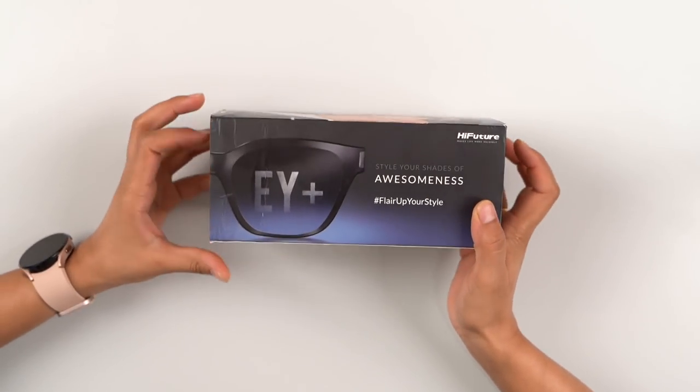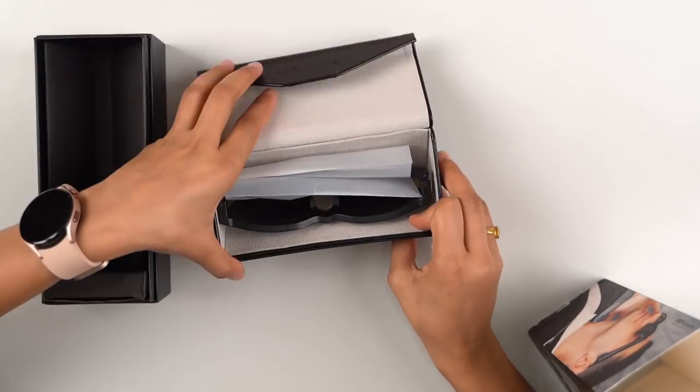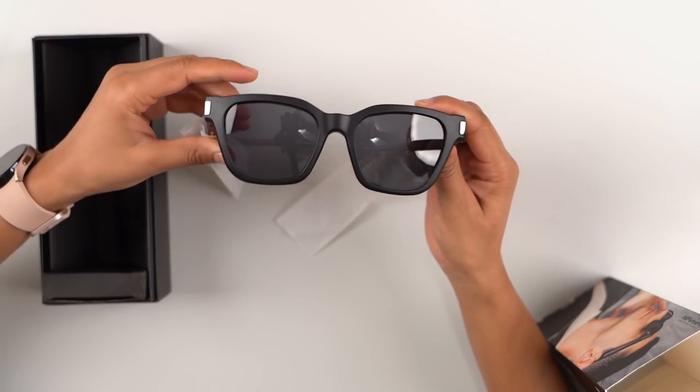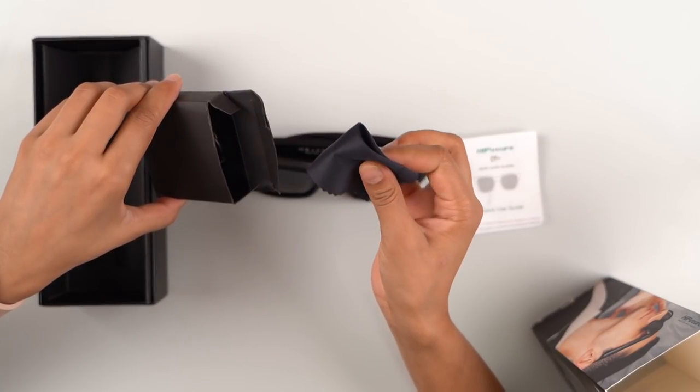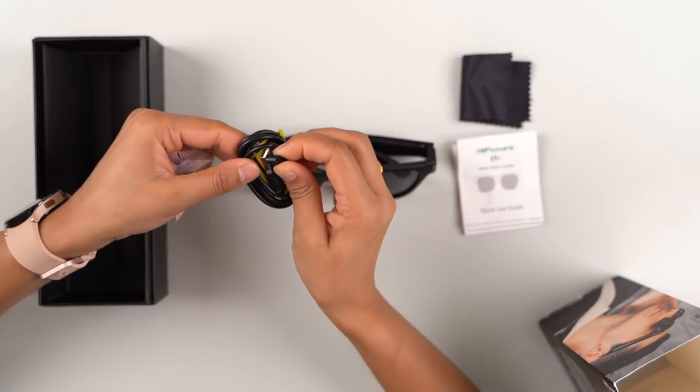Now let's look at the packaging. Inside you get the leather-type glasses case, a two-pin magnetic charger, and some paperwork.